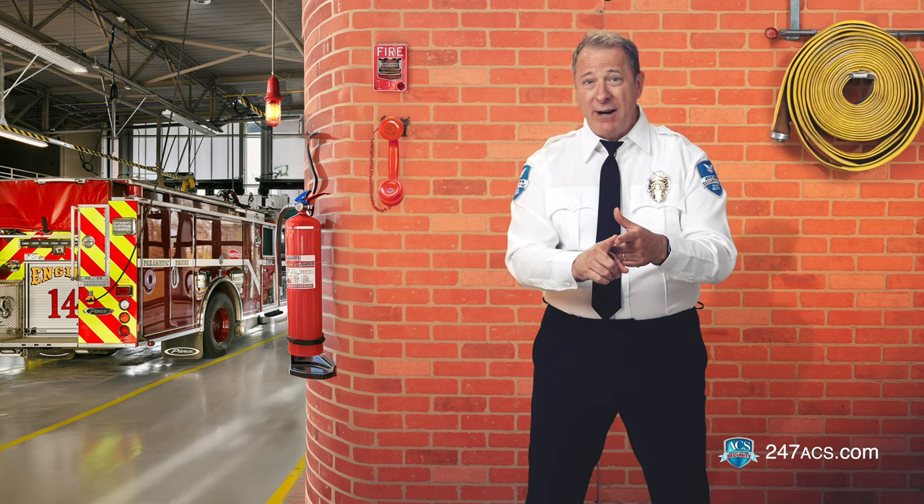Congratulations, you've completed all four modules of this Firewatch training course. We covered a lot of ground and we appreciate your full attention and patience. Now before you take the quiz, let's just take a look at the key takeaways from each module. So listen carefully.